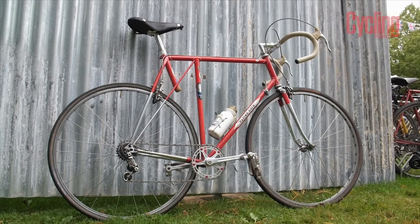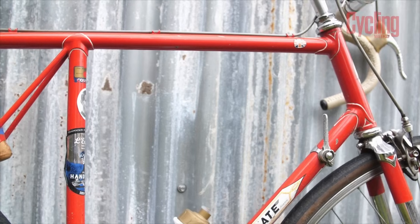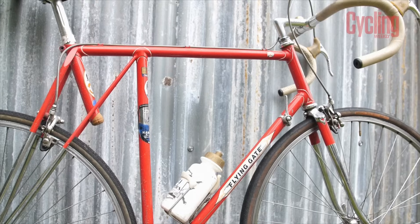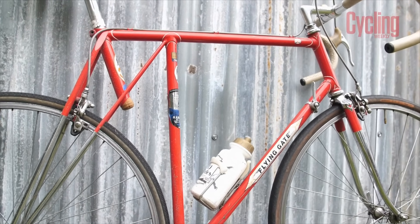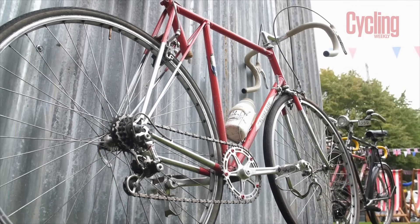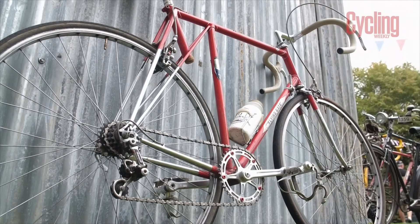The eccentric but classic flying gate design allowed a shortened wheelbase for more efficient climbing, but flying gates were used for all cycling disciplines, including time trialling. With a 94cm wheelbase, clearance is really minimal and there's a lot of toe overlap, but it really does climb fantastically well according to its owner, and it's great on gravel roads too with bigger tyres.